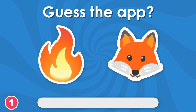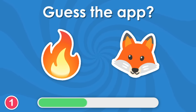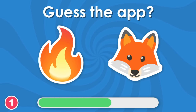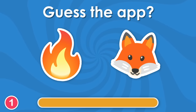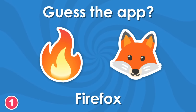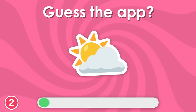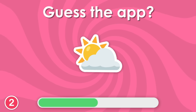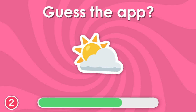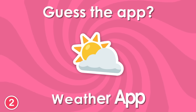Here is the first question. The answer is Firefox. Another simple one to ease you in. This, of course, is the weather app.